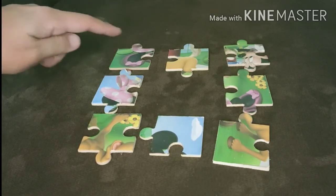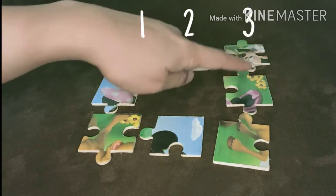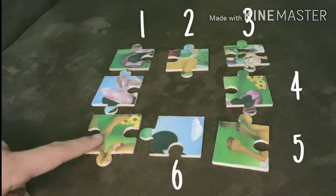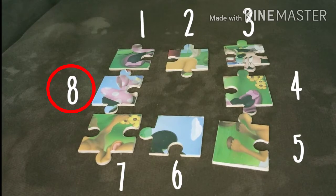Let's count them. One, two, three, four, five, six, seven, eight. We still have eight pieces. No matter how we move the puzzle pieces, they would still be the same.